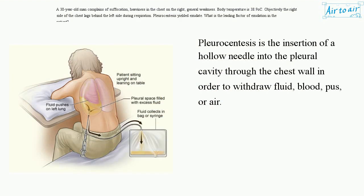Pleuroscentesis is the insertion of a hollow needle into the pleural cavity through the chest wall in order to withdraw fluid, blood, pus, or air.